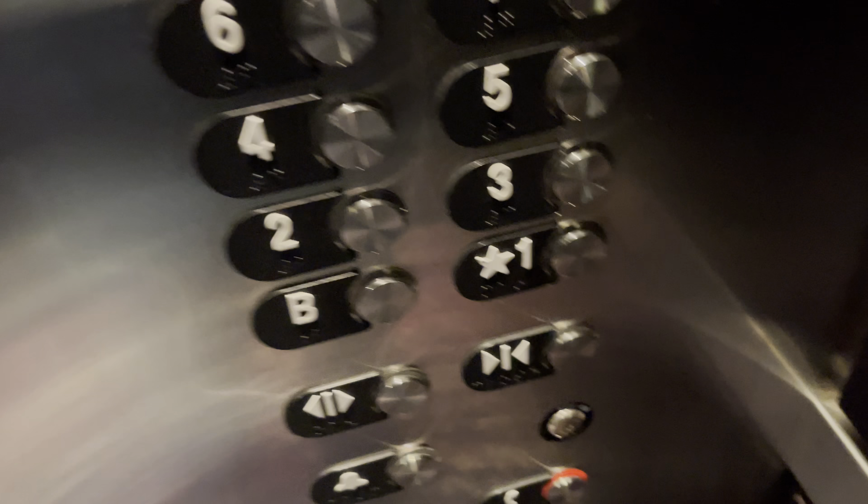That's a microwave beep. Going up. 10. Now there's a red button. The capacity is 2,500 pounds.